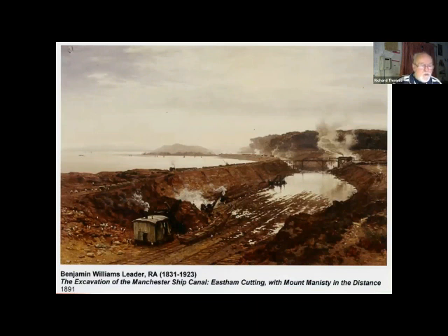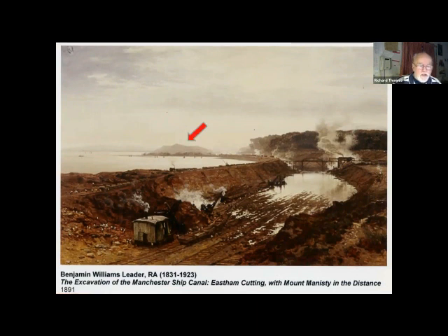Benjamin Williams Leder R.A. was born Benjamin Leder Williams, but as he became well known as an artist, people started to confuse him with his already famous engineer brother Edward, so he swapped his surname around. He made several paintings of the canal; this is one of them, during the excavation works at Frodsham. The spoil was dumped on Pool Hall Rocks in the distance, and the workers started to call this dump 'Mount Manistee' — after the popular manager of this section, Edward Manistee.